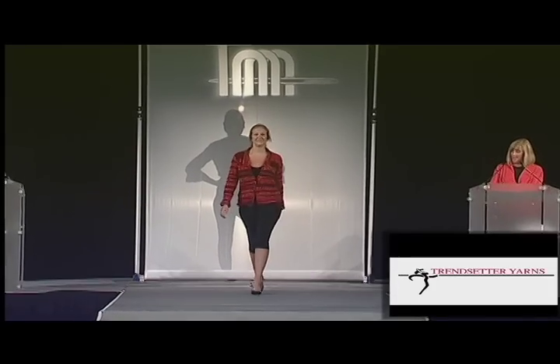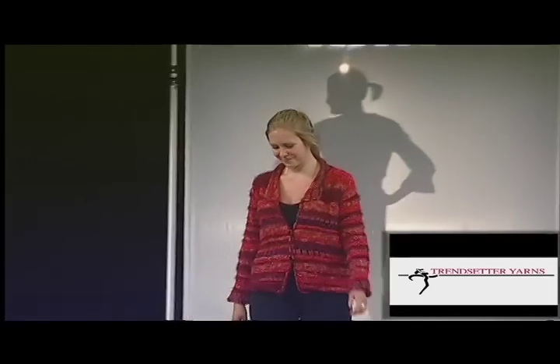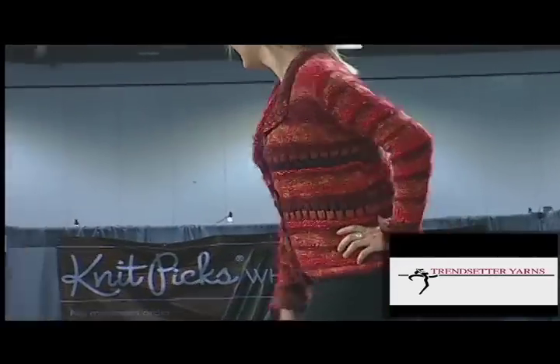If sweater sets are more than you want, then head towards individual pieces such as a cardigan. Make it a classic or make it updated and innovative. With all the following collection, all we can say is that you will want to make them all.